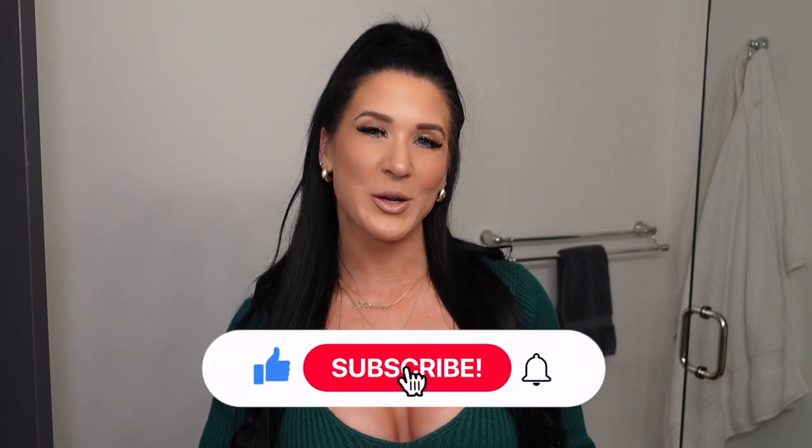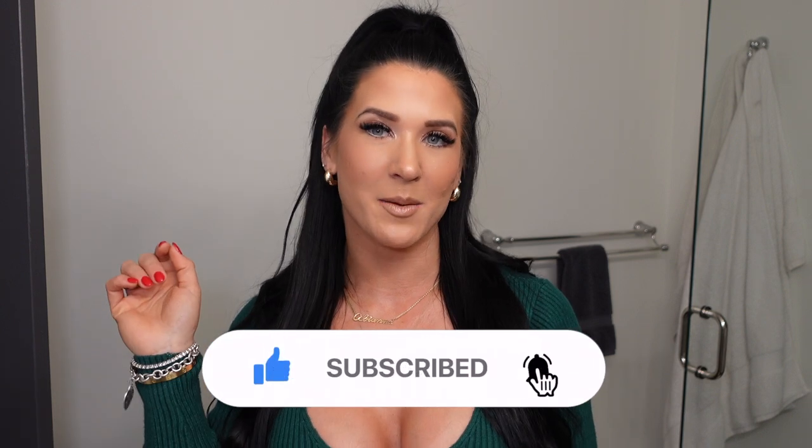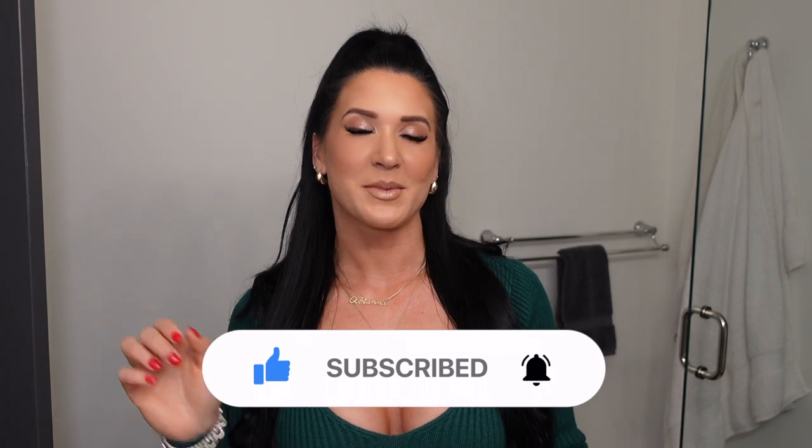Now, before we get started, you guys know the drill — please like, subscribe, and hit that bell so you don't miss my videos when they go live. And I'm so excited to take you through this get ready with me and show you how I achieved this look right now.